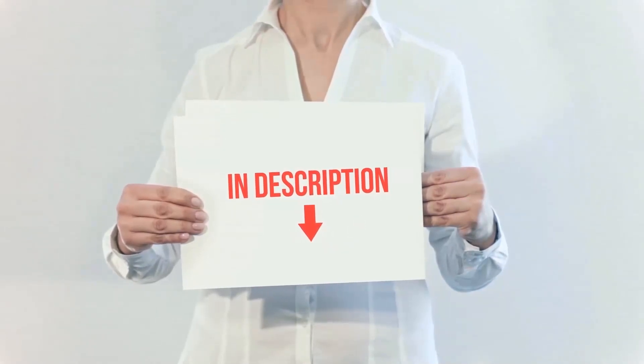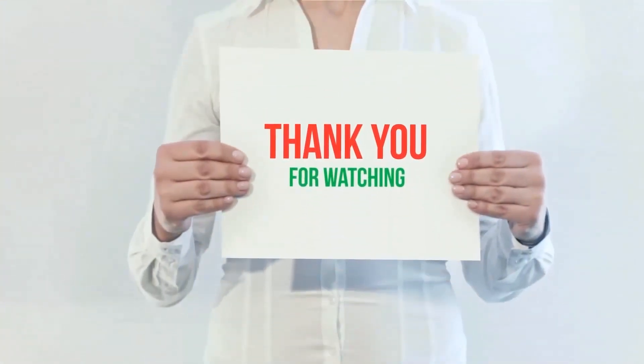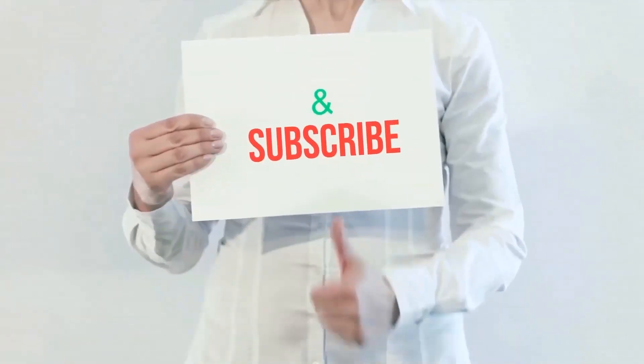Product links are included in the description — check them out for more information and the latest pricing. Thank you for watching this video. Please hit the like button, share with your friends, and be sure to subscribe.